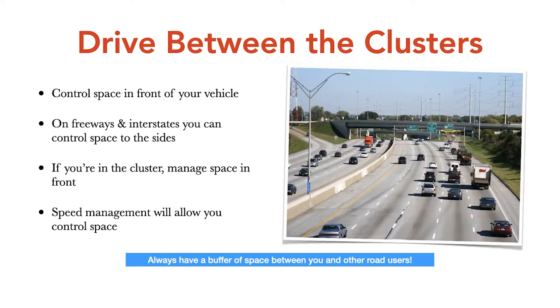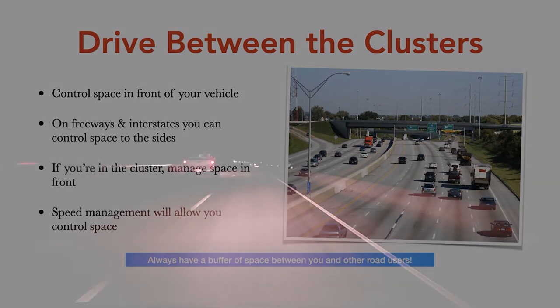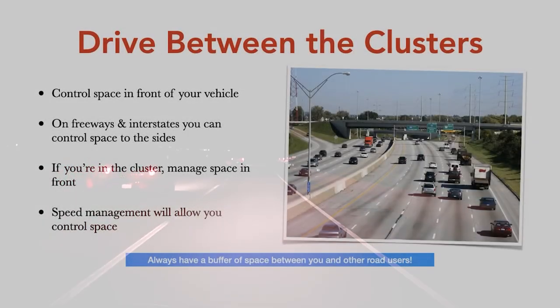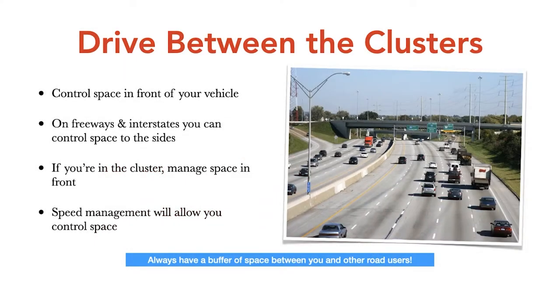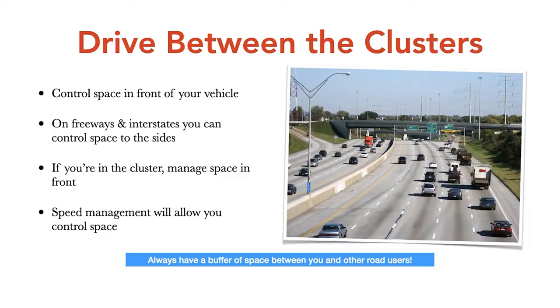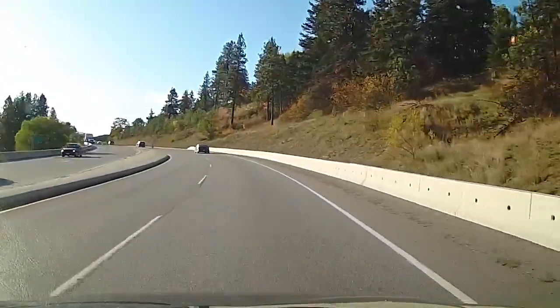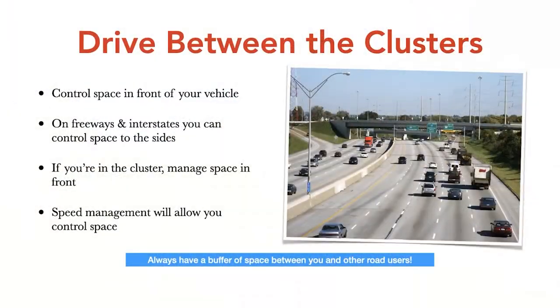When on highways, freeways, and interstates, drive between the clusters of vehicles. You can see the cluster of vehicles in the image here — you don't want to be in that cluster. Stay three to five seconds behind them, and if something happens, you won't be caught up in it. Because people follow too close on freeways, when something goes wrong, it all goes wrong — we've seen those horrible pileups of 85 vehicles in wintertime. Speed management allows you to control the space around your vehicle, so stay out of the clusters.